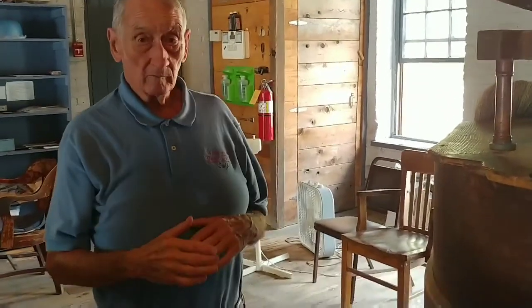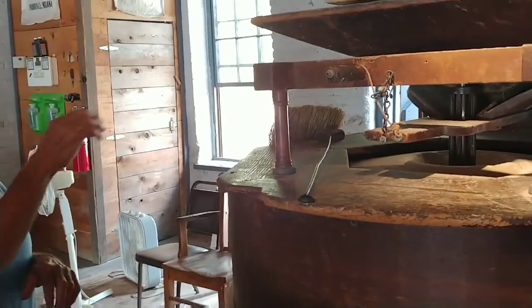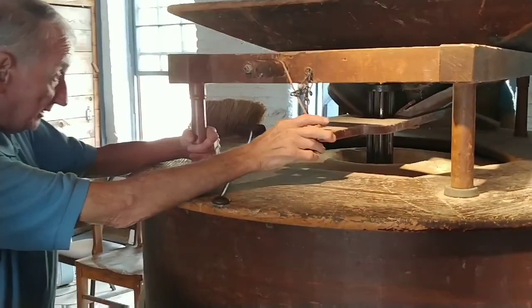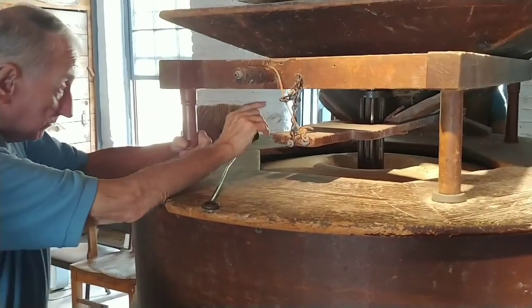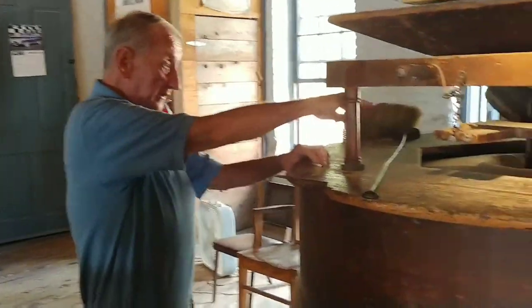When it's operating, our corn comes to us from Fisher's Food Grade Products located in Shelbyville. We have both white and yellow corn. The corn is initially thrown into the hopper here. When it's operating, this piece here, known as the damsel, vibrates back and forth. The corn drops down through that shaft area through what's called the eye of the stone — the opening in the top stone.